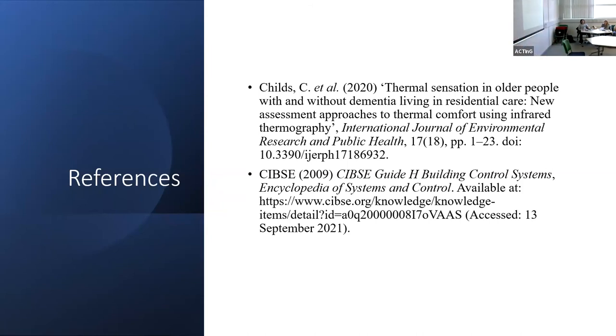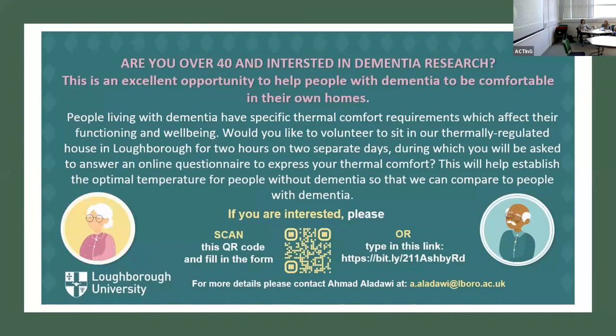I believe that once we validate this system through our experiments, it will not only save the cost of dementia care in the UK but also provide people with the ultimate environment they deserve — a small step forward in bringing them back to their normal lives. Thank you so much. If you are 40 or above and interested in participating in my research, please scan this QR code. The experiment is running now at 211 Ashby Road in Loughborough.